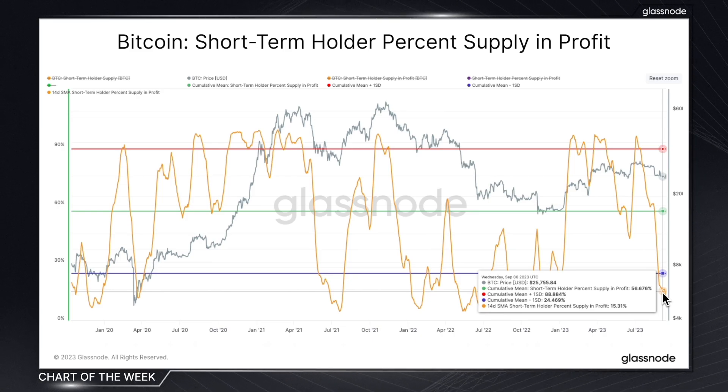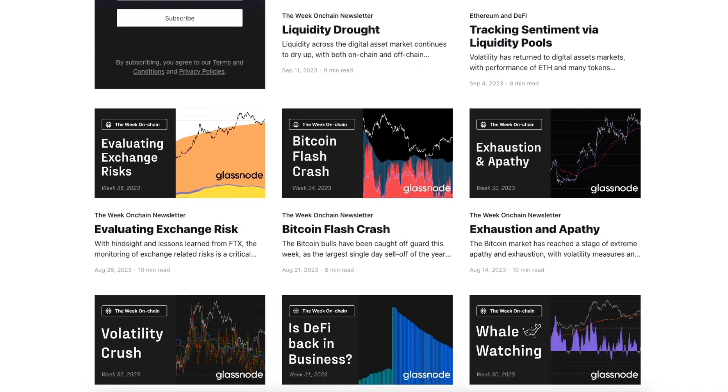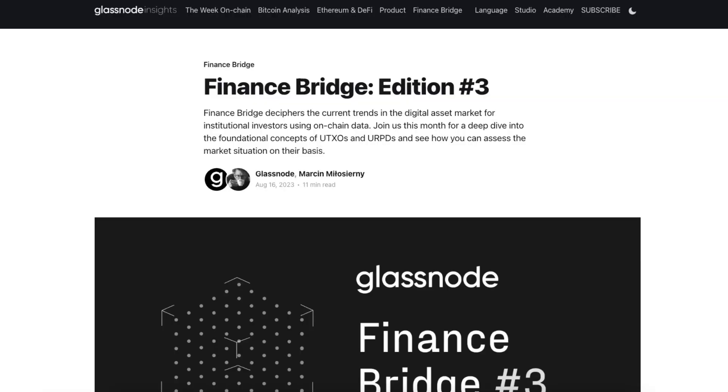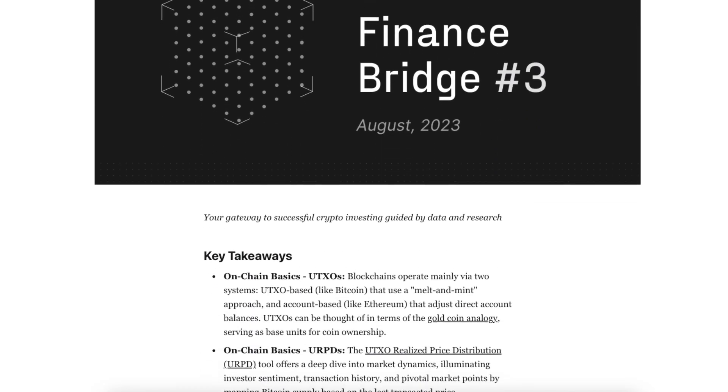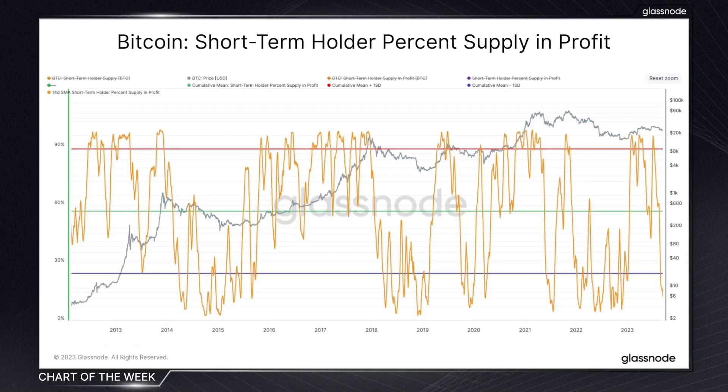With that in mind, we invite you to explore the Week On-Chain, which is our weekly deep dive into the crypto markets. And also FinanceBridge — a recent addition to our newsletter offering that bridges the gap between on-chain analysis and traditional finance. We'll be back next week with another chart of the week and more juicy on-chain insights from Glassnode.